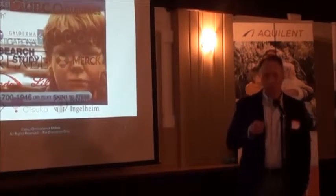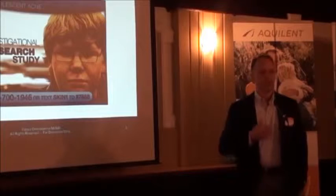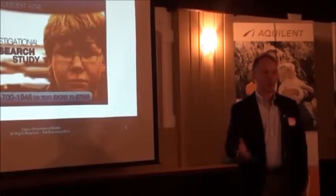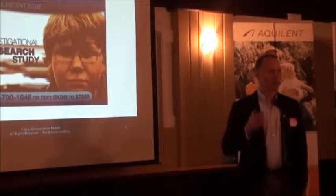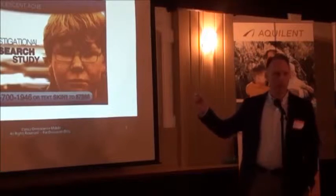One example of our work is using mobile technology in patient recruitment. Many research studies are easy because subjects come walking in the door already talking to the principal investigators, but in many cases they're hard to find and you have to actually advertise. Here's an ad — a TV spot for a pediatric asthma study — where you can call and talk to somebody in person, or you can text to learn more about the study.